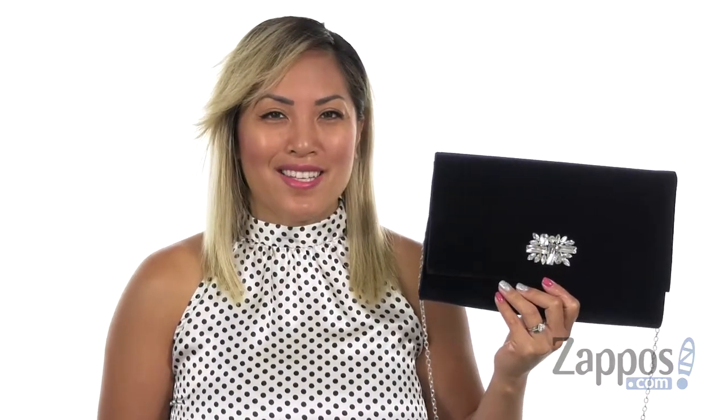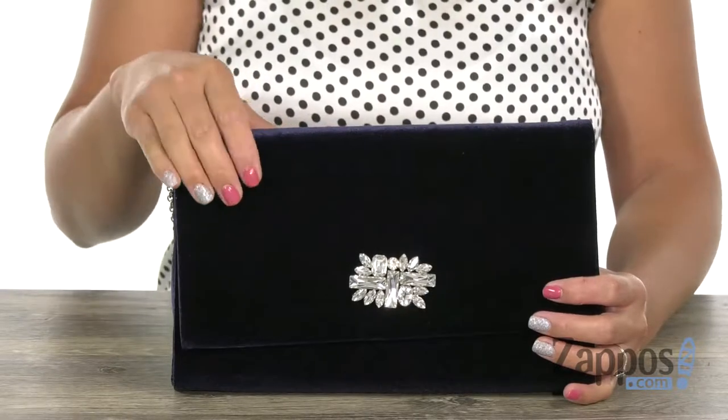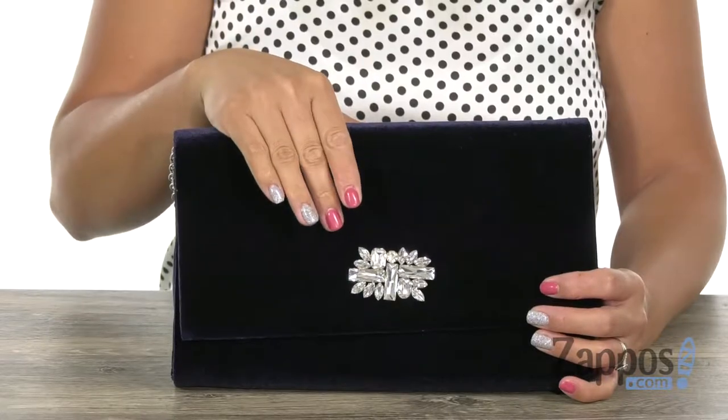Hey beautiful, it's Gina Lynn here with Zappos.com. We're going to be talking about the Nora Velvet Clutch with a Rhinestone Brooch from Jessica McClintock. Let's go check it out. This handbag is going to go perfect to complement that dress, and it's made of velvet — it's really soft. You have that Rhinestone Brooch at the front that gives it that nice pop.